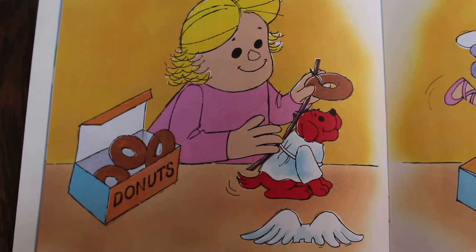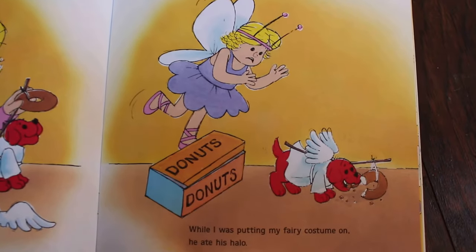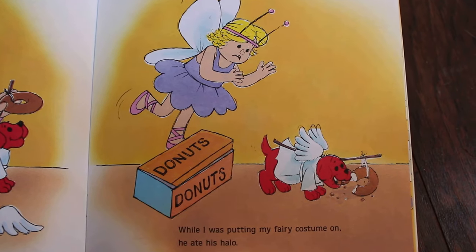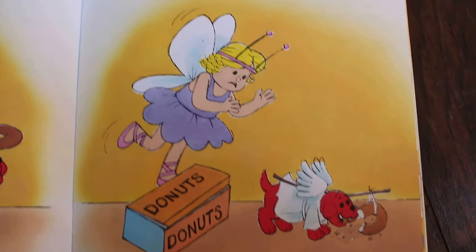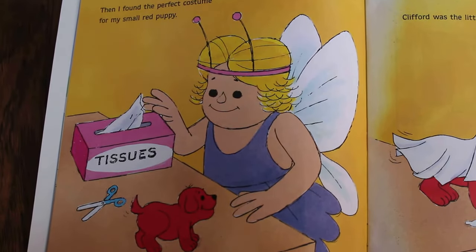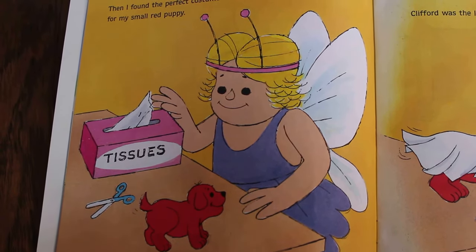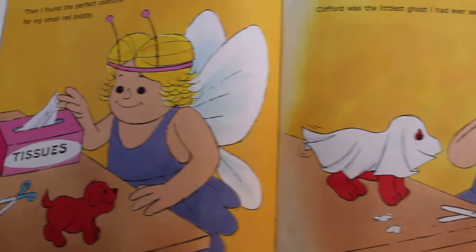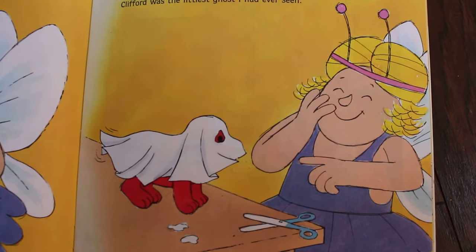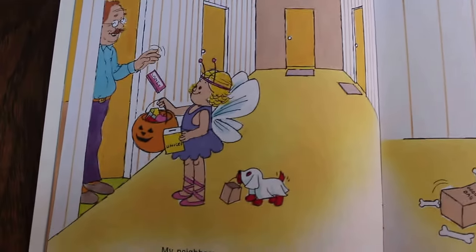That's the yummiest halo I've ever seen! Clifford thought the same thing — while I was putting my fairy costume on, he ate his halo. Oh no! Then I found the perfect costume for my small red puppy. She's using tissues — a box of tissues and scissors. Let's see... Clifford was the littlest ghost I had ever seen! Oh, he's so cute. That was an easy costume.